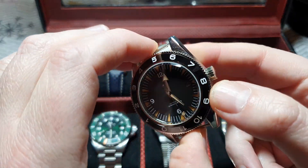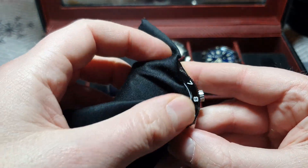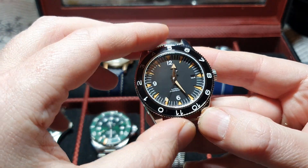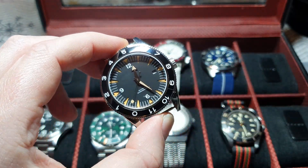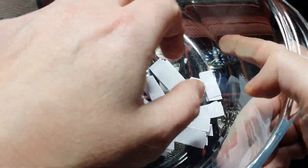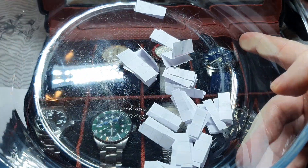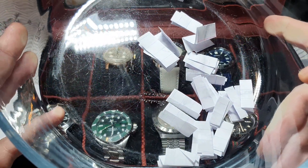So anyway, this is going to one lucky subscriber who told me what their favourite watch was in their collection currently. Now we've got a very basic draw here. I've put all the names on pieces of paper in a bowl and I'm going to pick one out and that's the winner. So we'll do that straight away.